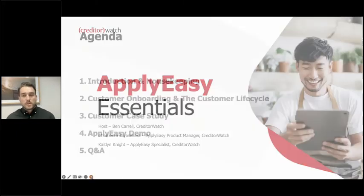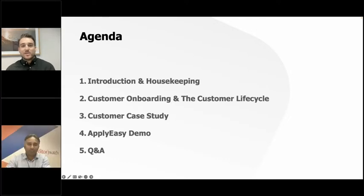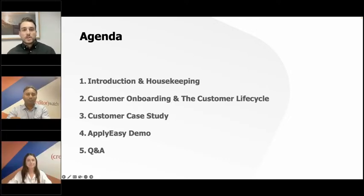We encourage questions, so please ask them via the side panel on the right-hand side. We'll try to answer during the presentation or leave them to the end based on relevance. If you wish to be contacted by us, there will be a poll at the end, whether that's about CreditorWatch as a whole or ApplyEasy Essentials. I'm joined today by Chimera, our ApplyEasy product manager, and Caitlin, our ApplyEasy product specialist.